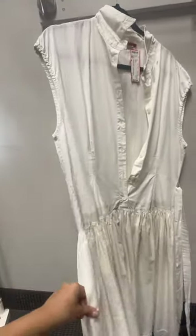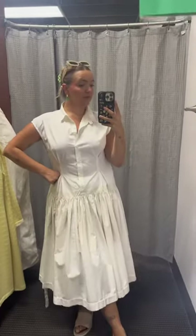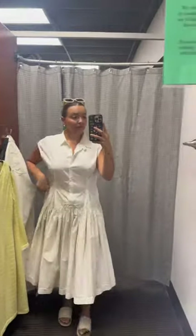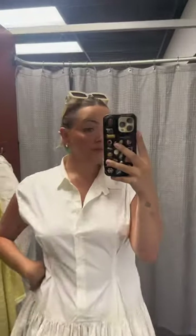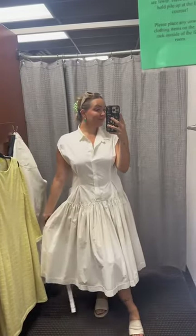Look at this Prada dress — how amazing is this? It's going for $150 and I just think it's the perfect dress for work or an event. It has a really unique shape. I thought this was honestly a must.